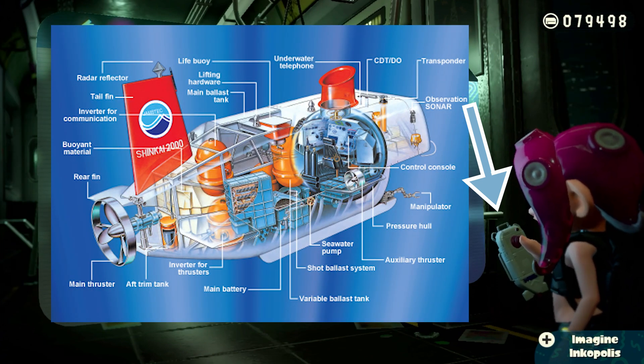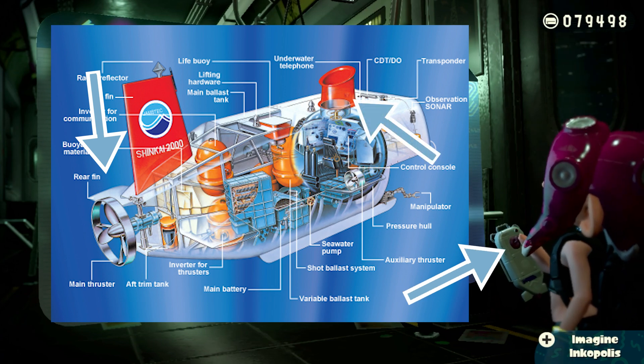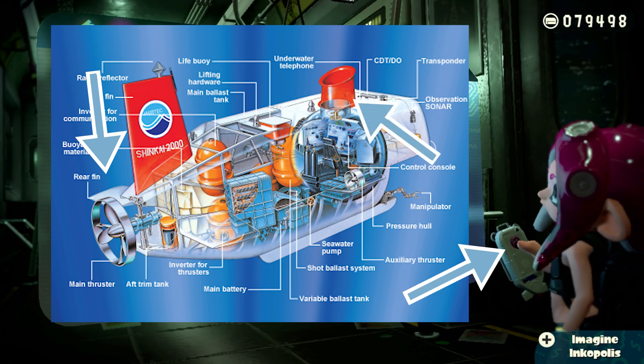Agent 8's remote for pulling up the deep sea metro map closely resembles this vehicle. The shape is similar, it has fins in the same spots, and the red joystick matches up with the sub's entrance. Unlike the Shinkai 6500, the Shinkai 2000 is now retired and on display in an aquarium in Japan.